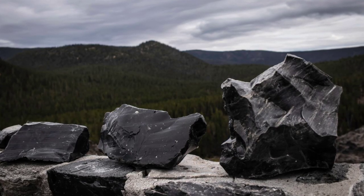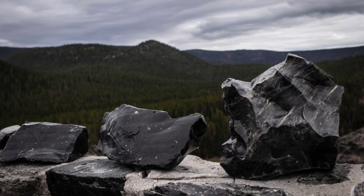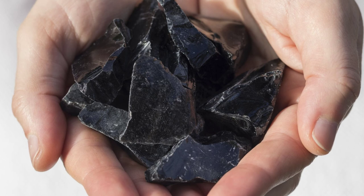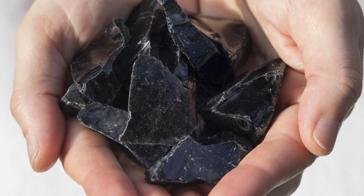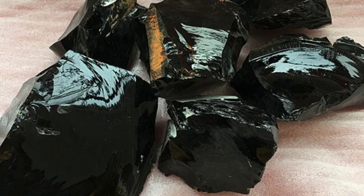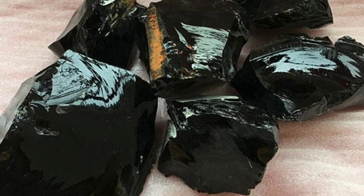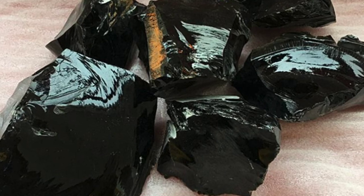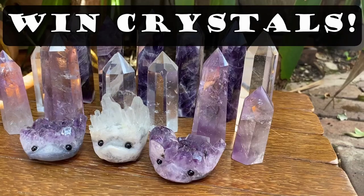Lepidolite and black obsidian. Black obsidian is a dark scrying crystal which provides grounding and protective energies. It stabilizes the emotional body and absorbs negative energy. Pairing these two will add a level of protection to any intention where lepidolite is incorporated.